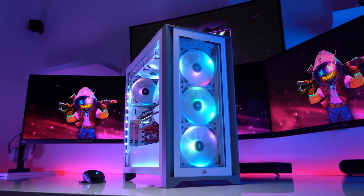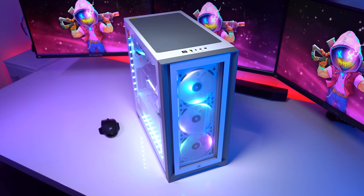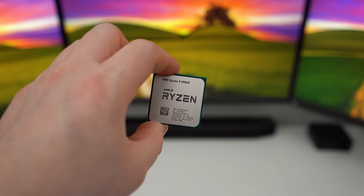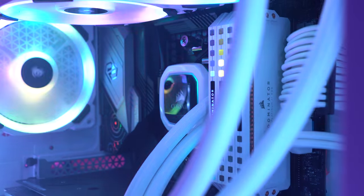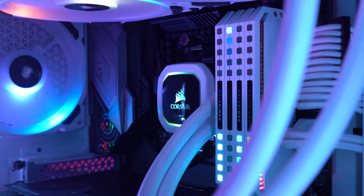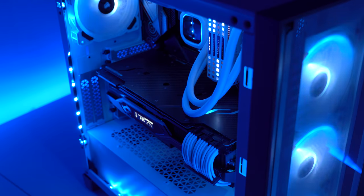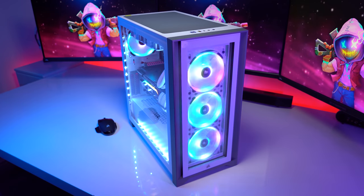Checking out my second PC — I use it strictly for editing and I have no games installed on it at all. For the case I went with the 4000X from Corsair, my favorite case of 2020. Inside I have a Ryzen 9 3950X, a 16-core, 32-thread CPU. Cooling the 3950X is an H100i in white, paired with 32 gigabytes of Dominator Platinum RGB DDR4 running at 3600 MHz. All of them are connected to an X570 ASRock motherboard.